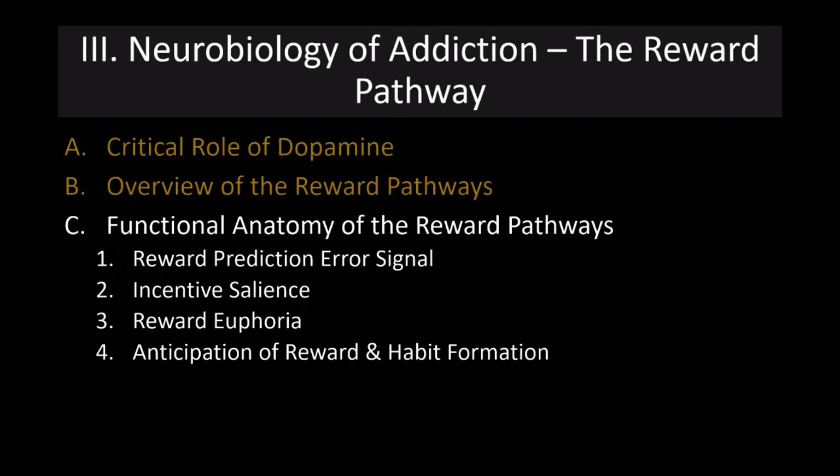We'll now talk about what we call the functional anatomy of the reward pathways. We'll cover the reward prediction error signal, then incentive salience, reward euphoria, and finally anticipation of reward and habit formation.